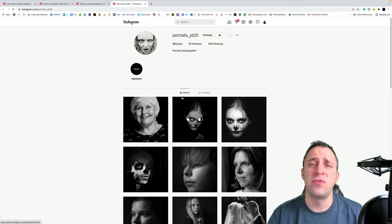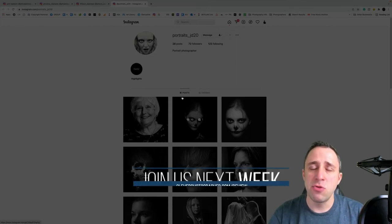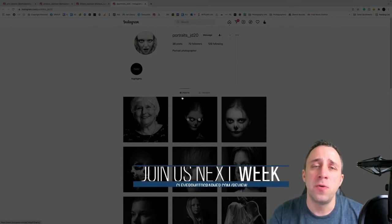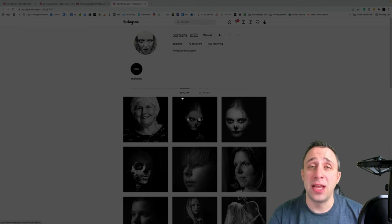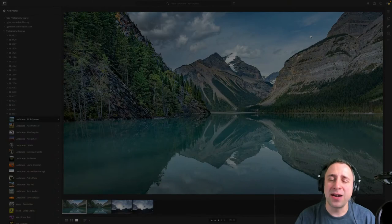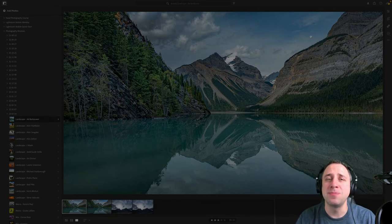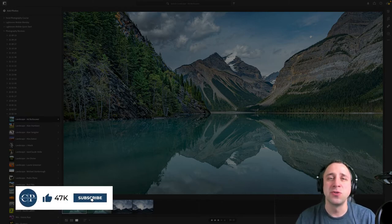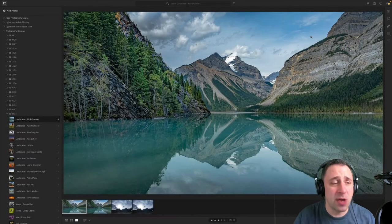If you want to become our photographer of the week, or simply have your photos reviewed, head to cleverphotographer.com/review where you can find all upcoming dates, links, and information about joining next week. Please make sure you like the video, leave a comment, and subscribe to our channel so we can continue creating content like this. Now let's jump into the actual reviews, starting with the landscape photographers. We have 13 landscape photographers to look at.